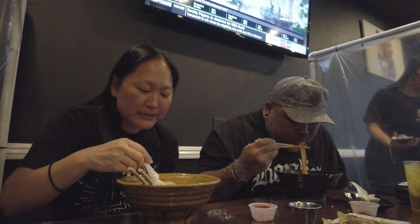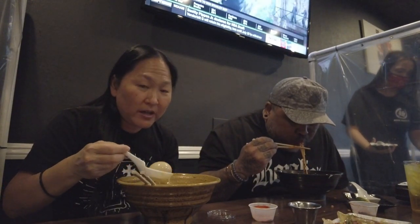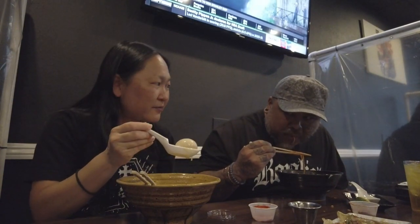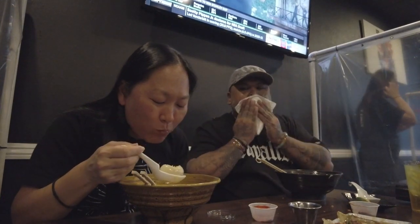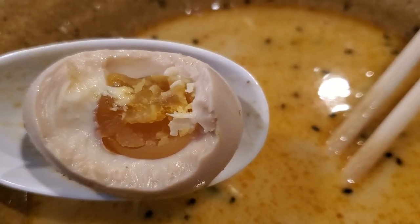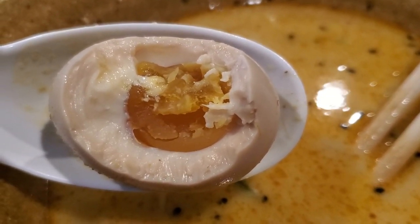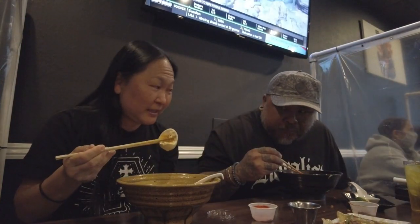I'm curious as to what this egg is. They have quail eggs on the menu too — I wonder if it's a quail egg, because it's got a funky color, like purple, and it's bigger too. I'm not sure what kind of egg it is, but it's got an interesting inside. Maybe it's pigeon. If it is a pigeon egg, then it's probably an Ala Moana Park pigeon egg.